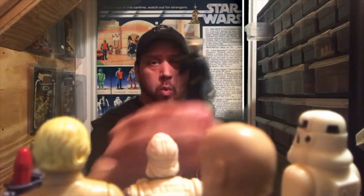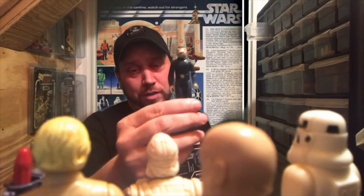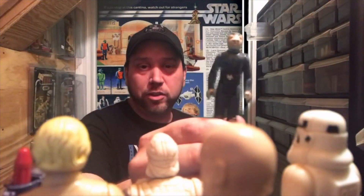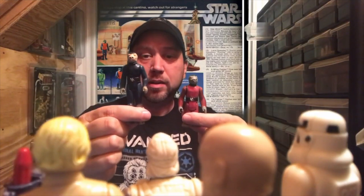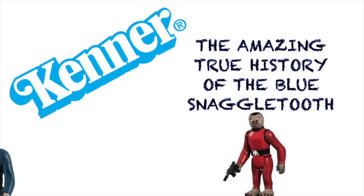Hey everybody! Let me stand up — can you see me now? Sorry, we got a big crowd today. Down in front, Boba Fett, move your rocket. We're gonna ask the question that everybody's been asking: why is snaggletooth blue? Well, that's because a Tatooine sky worker sold his landspeeder at a great price and it made him sad — no, I'm just joking. We're gonna talk about why this blue snaggletooth became the red, small snaggletooth. That's right, we started out tall and blue but ended up small and red. Today: the history of blue snaggletooth.